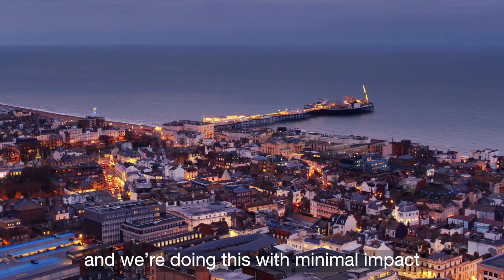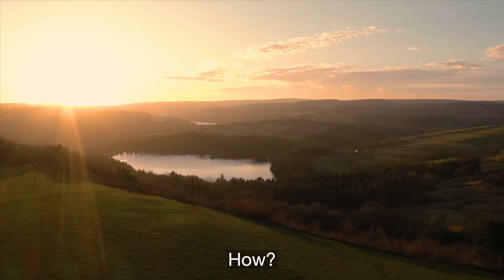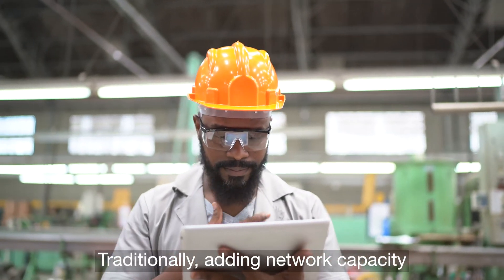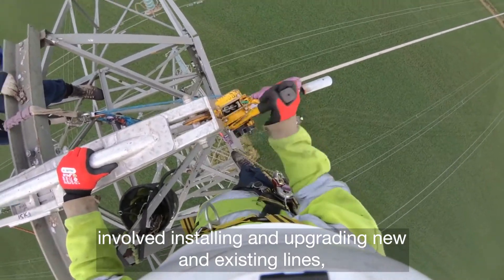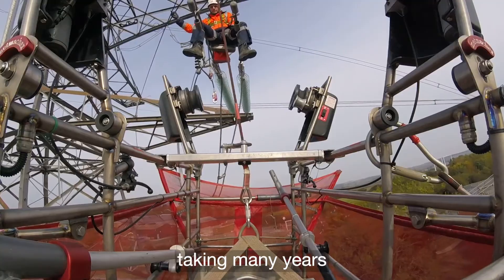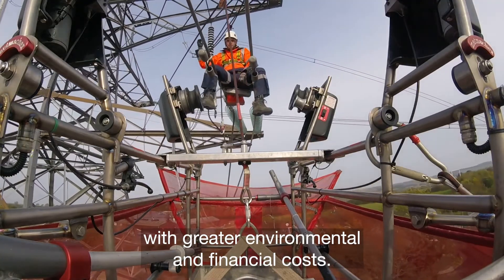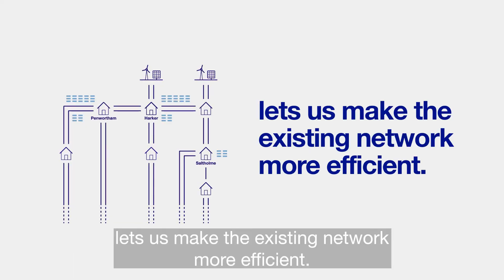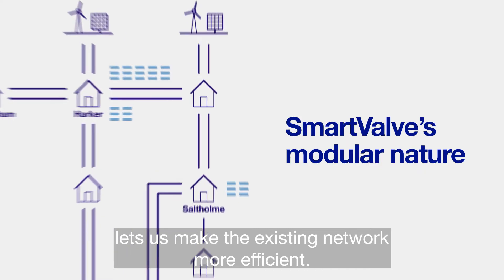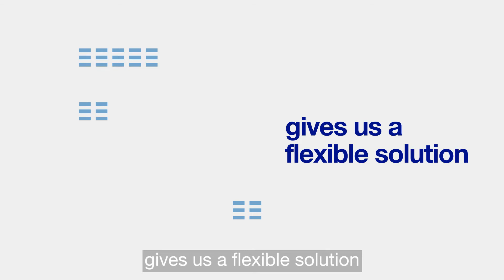And we're doing this with minimal impacts on communities and the environment. Traditionally, adding network capacity involved installing and upgrading new and existing lines, taking many years with greater environmental and financial costs. Instead, power flow control technology lets us make the existing network more efficient.